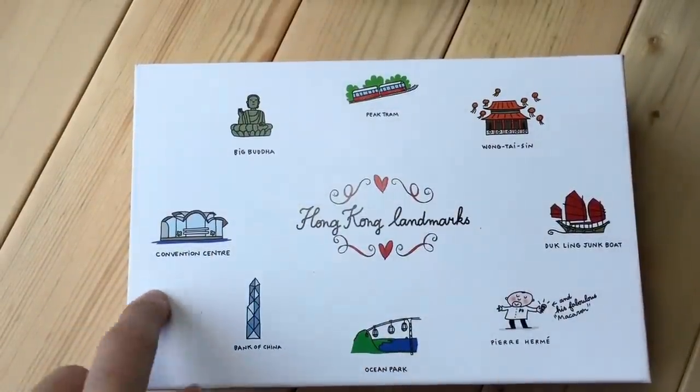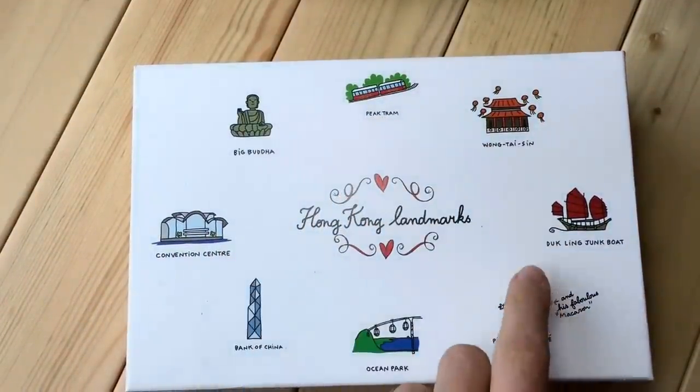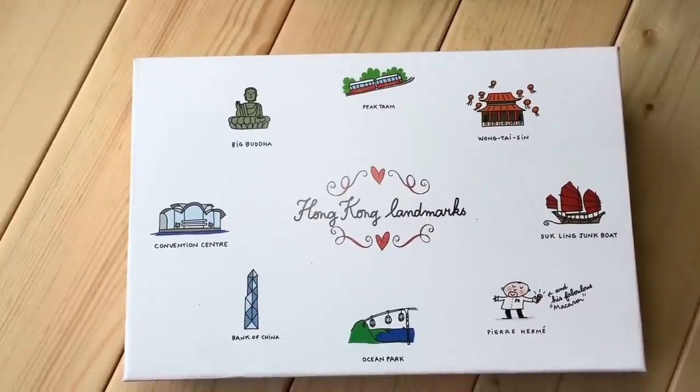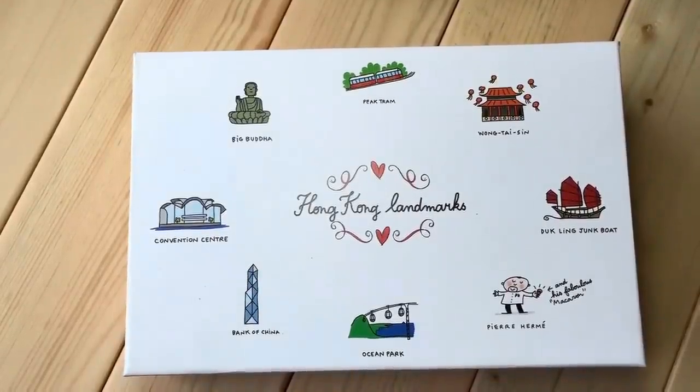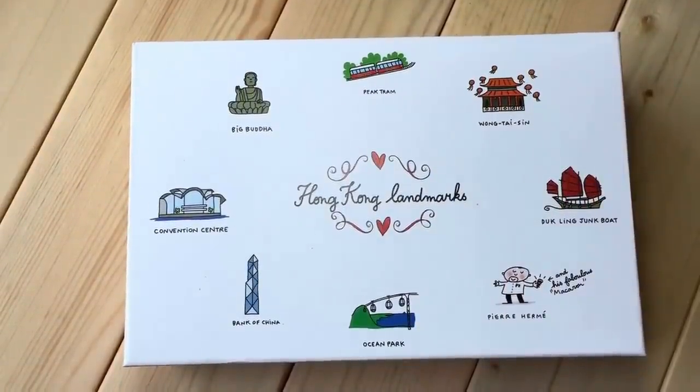The box features Ocean Park, Bank of China, the Convention Center, Big Buddha, Peak Tram, and Wong Tai Sing which is a temple, and the Duckling Junk Boat — which is like an old traditional fishing boat of Hong Kong. They no longer use it for fishing and it's just turned into a symbol. I think there's only one left in Hong Kong.